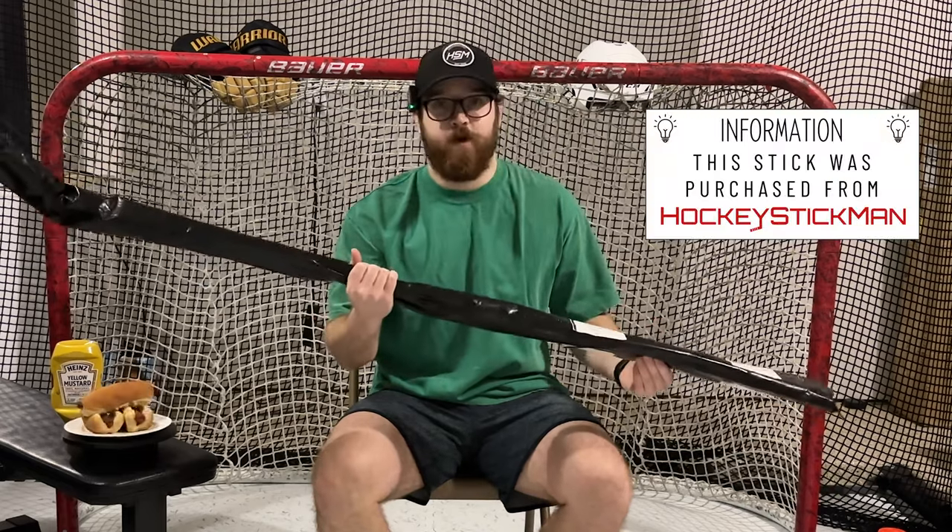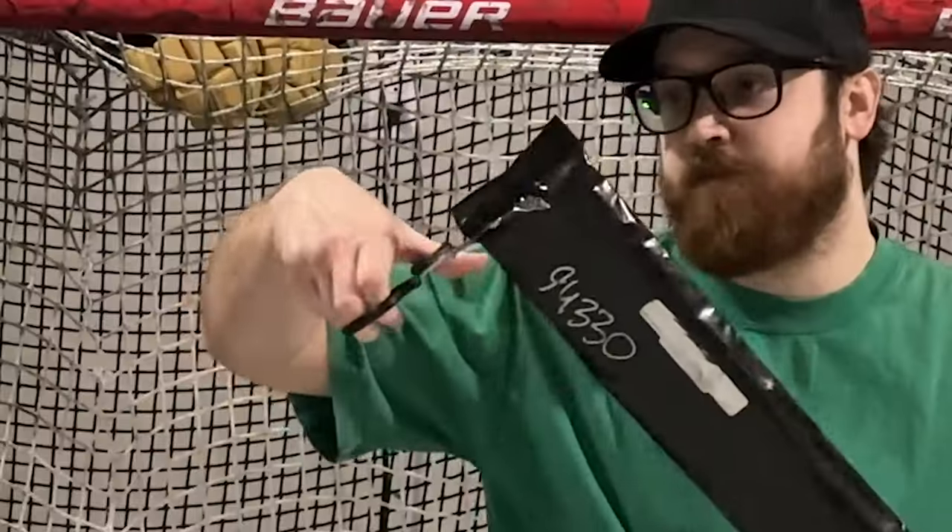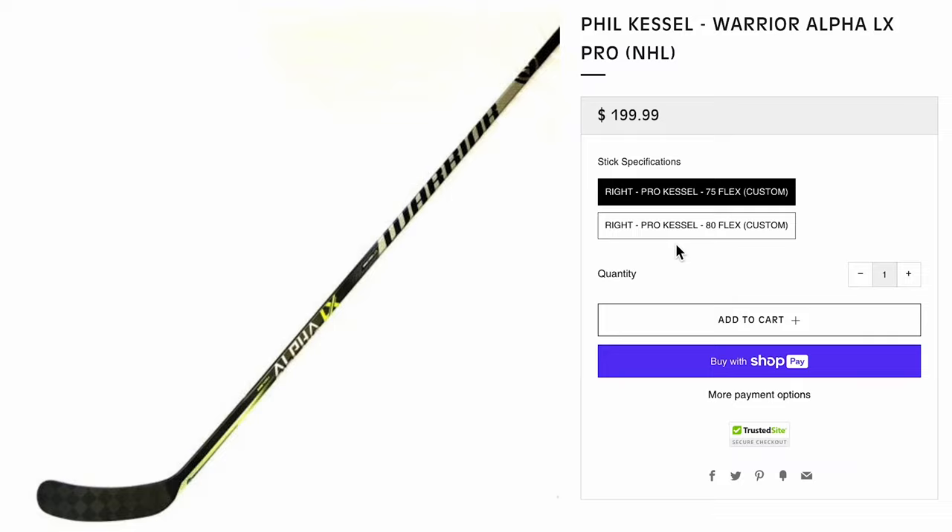I've been waiting to buy this for a good while now because he is one of my favorite players. Here's a hint — it's Phil Kessel. I also forgot to mention that it is the Warrior Alpha LX stick.